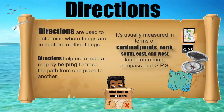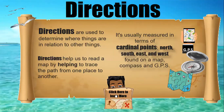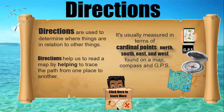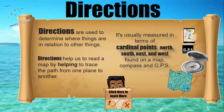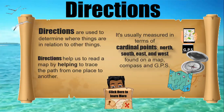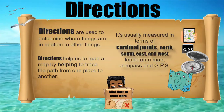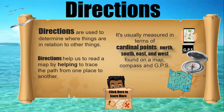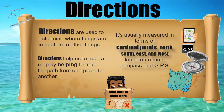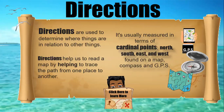Do you know why directions are so important? Directions are used to determine where things are in relation to other things. Directions help us to read a map by helping to trace the path from one place to another. It's usually measured in terms of cardinal points: North, South, East, and West. These are the main four points found on a map, compass, and even your GPS.